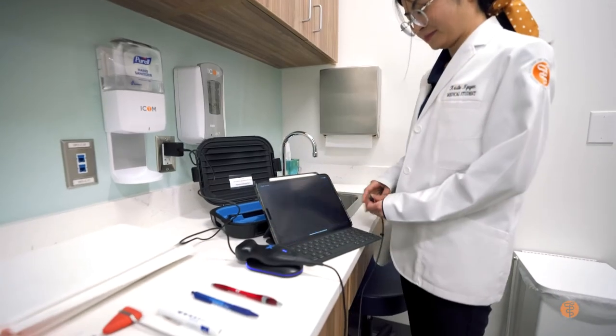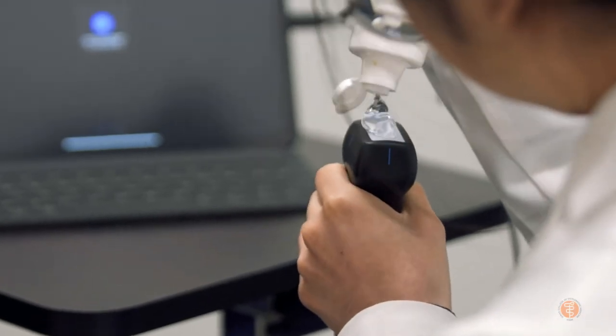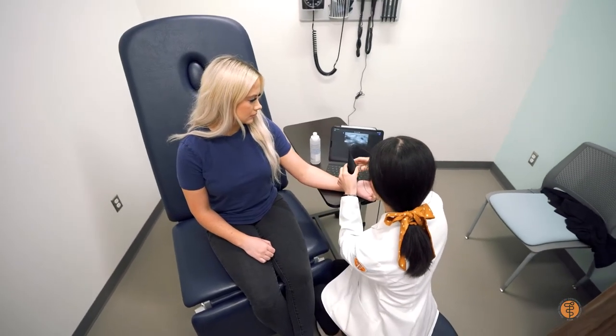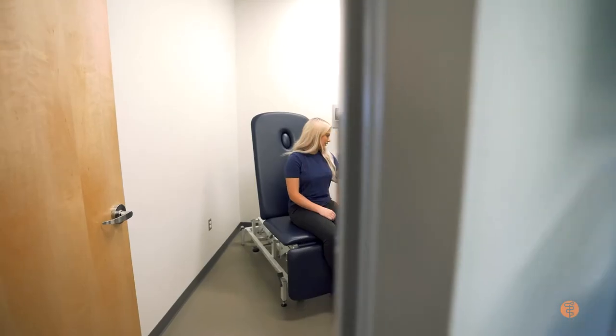During the ultrasound course we did have iPads provided for us as well. Being able to have an ultrasound right beside you, seeing everything, and calling over professors to be like, hey, can you help me with this — am I looking at this correctly? — was really, really helpful.